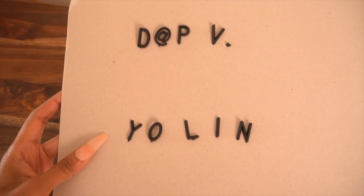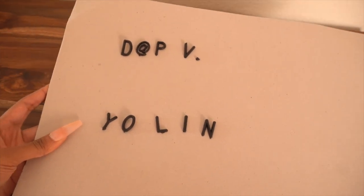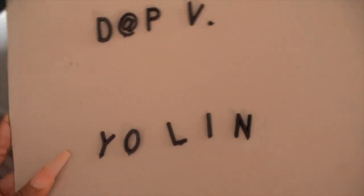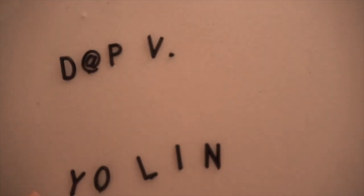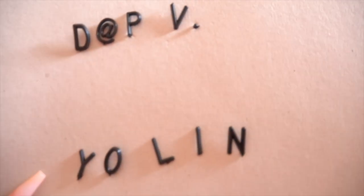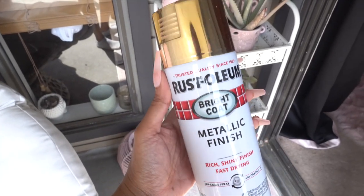So I put the letters on this little cardboard sheet, and I'm just going to take these outside and spray paint them on my patio. I always use an empty box to do that — so I put it inside this box, and then this is the spray paint we're going to be using.